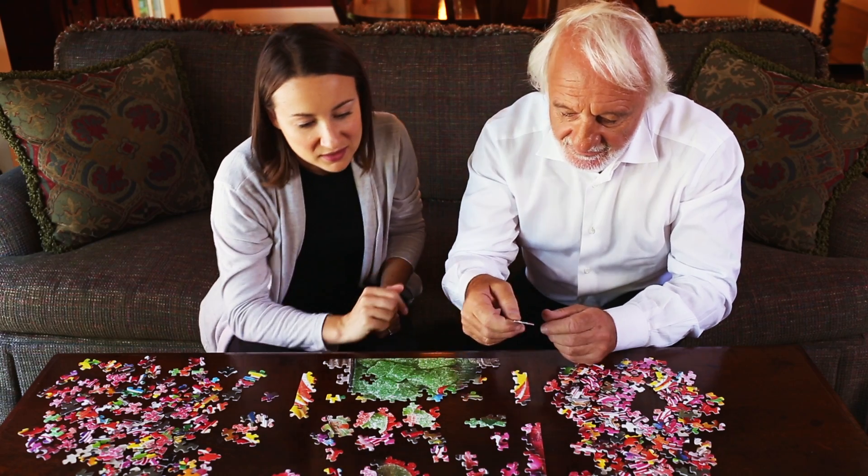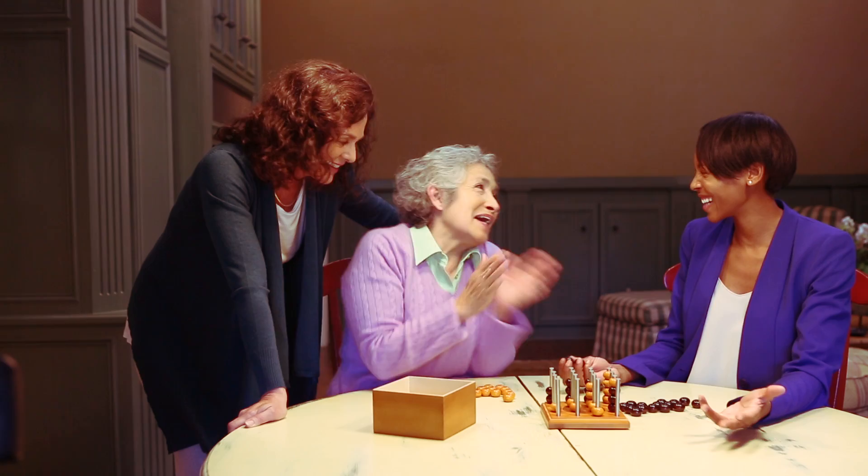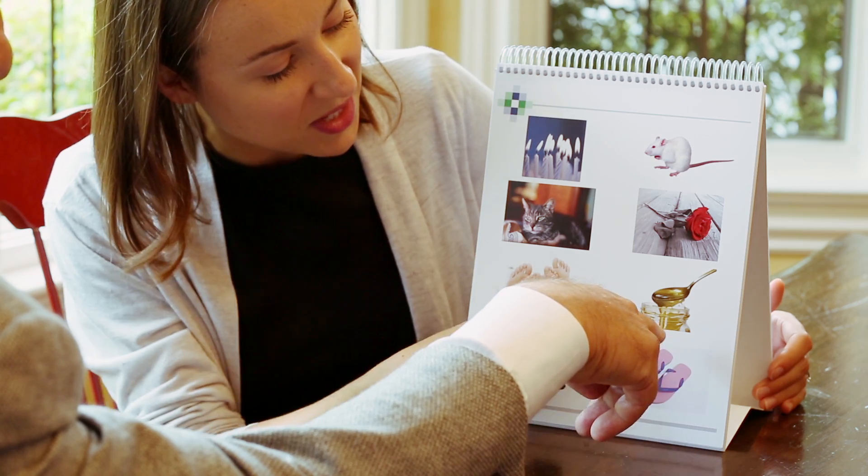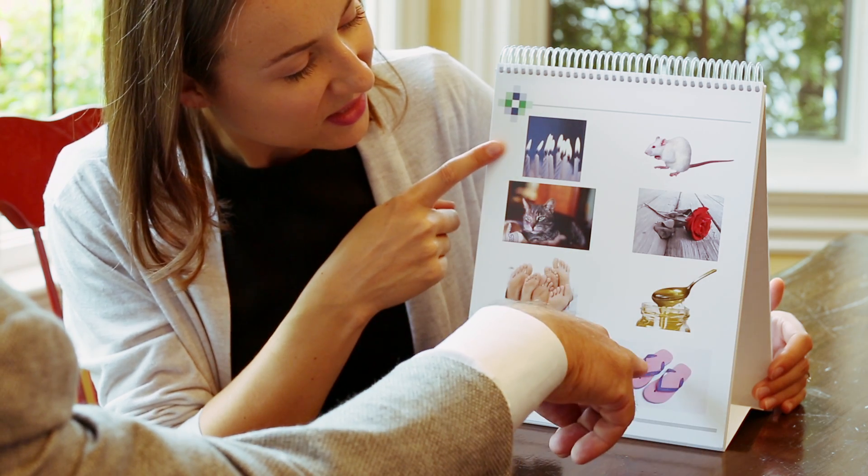No clinical settings, no complicated devices or gadgets — just fun and effective activities scientifically designed to help boost brain health.